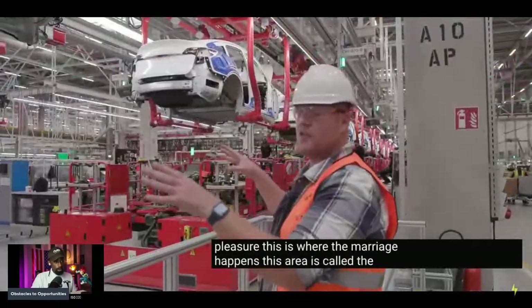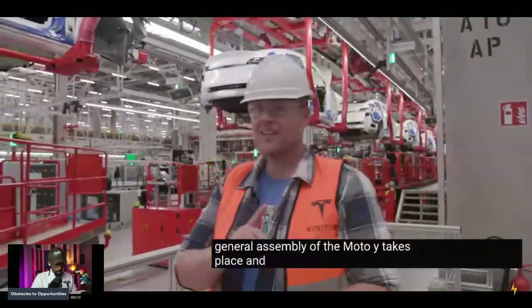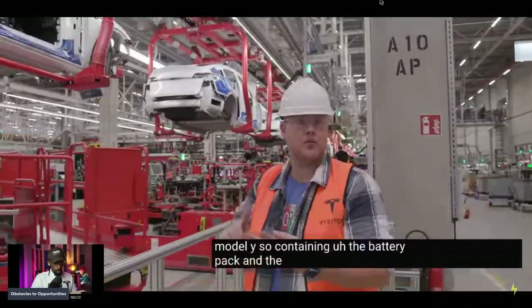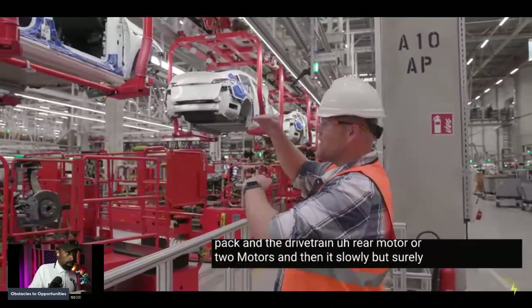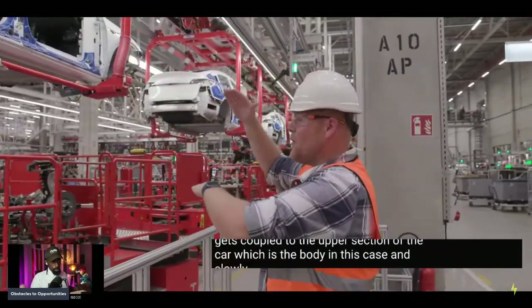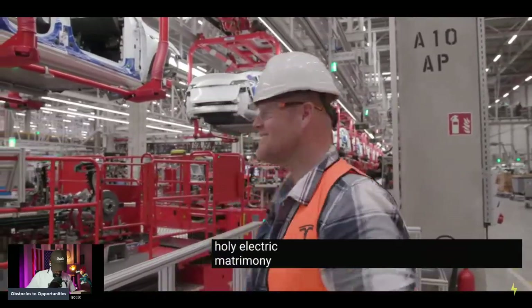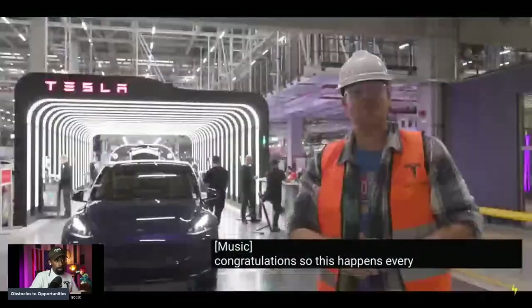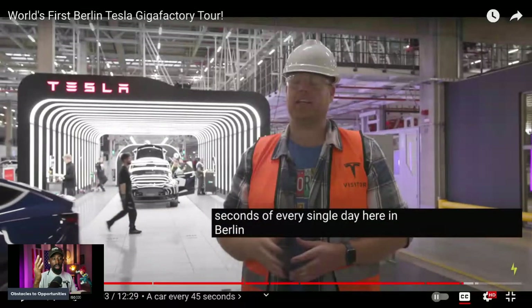This is where the marriage happens — the general assembly area. Automated Guided Vehicles (AGVs) carry the bottom section of the Model Y, containing the battery pack, drivetrain, and rear motor, and it slowly but surely gets coupled to the upper body section. They are bonded into one complete electric vehicle. This happens every 45 seconds, every single day here in Berlin — a new car comes off the line every 45 seconds.